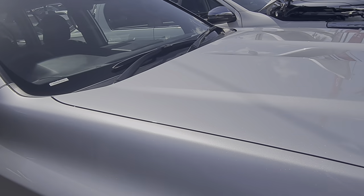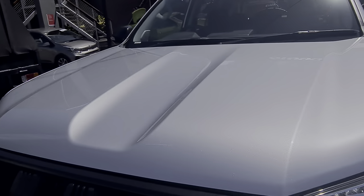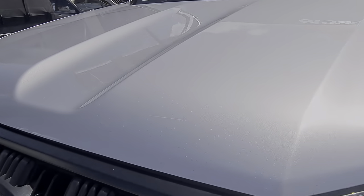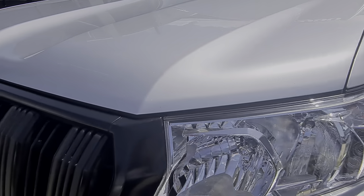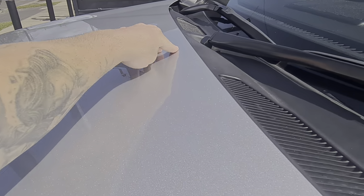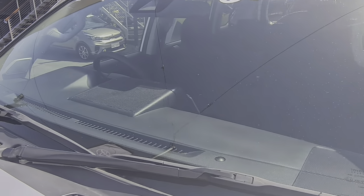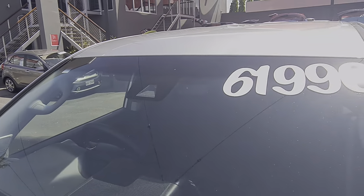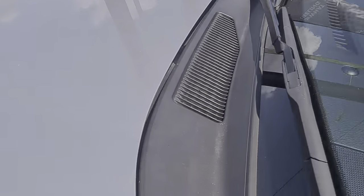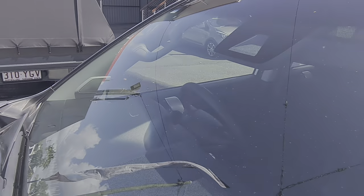Looking pretty good on the rims. And across the bonnet there too — that sun is bright but it's looking pretty good. Even that's just coming off as well. Same with the windscreen — no chips or cracks or anything like that. Extremely clean across there, just on the inside of those as well. Very clean.